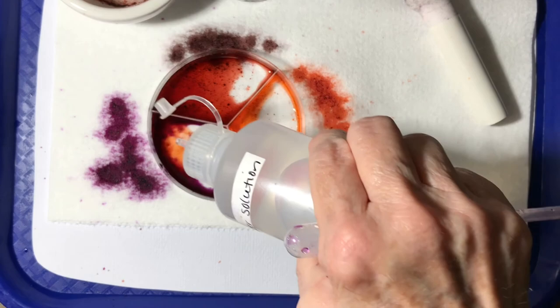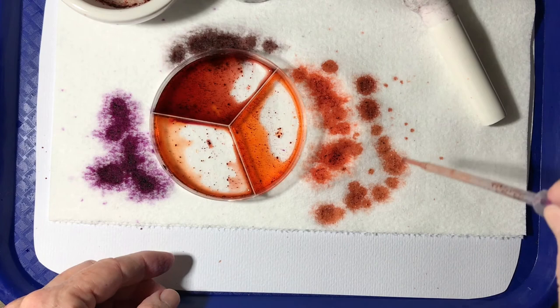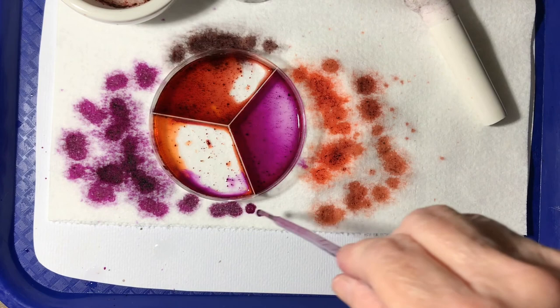Now I thought it would be fun to see if I could change them back. If I added an acid to the side where the base was — oh, look what happened. It made it orange, but it's not quite the same orange as the first one, is it? So then I decided to go back and add the sodium carbonate to the side where it had the acid in. What happened? It would get purple again. Is it quite the same as the first purple, or just a little bit different?